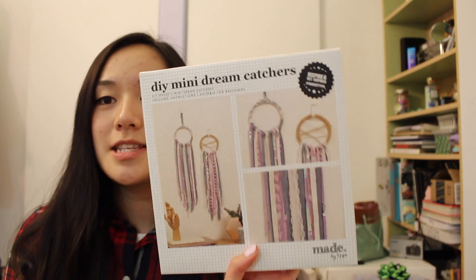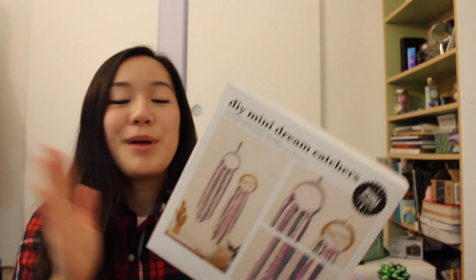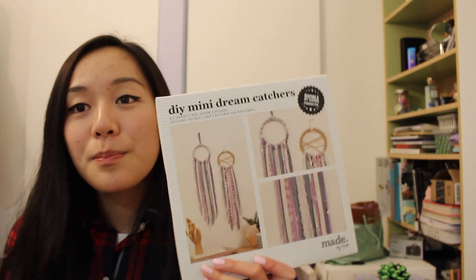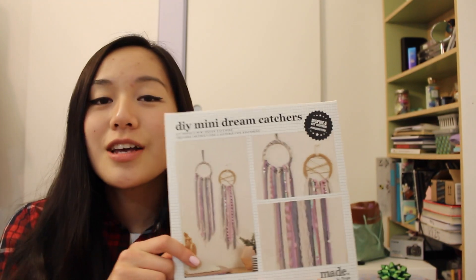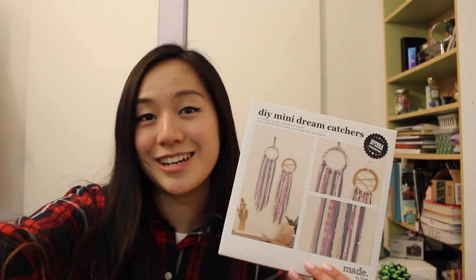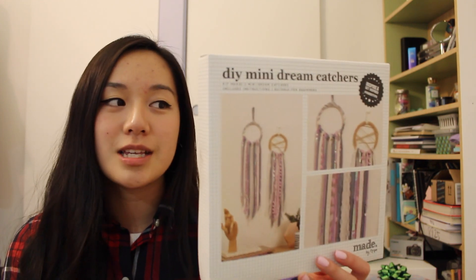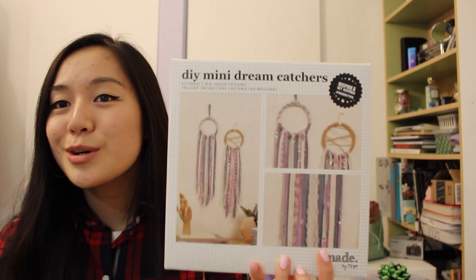The next thing I got is a DIY mini dream catcher kit where you can make your own dream catcher. My friend actually got the exact same kit but with a different colored string. I was thinking about doing a collaborative video with her — she was actually the one who got this for me, so thank you so much Lydia if you're watching. I plan on doing a collaborative video on this, but if not I might film a solo video.